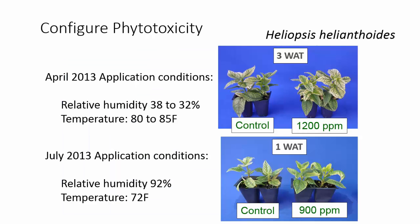I'd like to take a minute to show you an example of a Configure trial where we saw phytotoxicity due to environmental conditions. This trial was a rate study, so these rates are very high — these are not rates we would recommend for most of your crops. We made applications in April to Heliopsis.